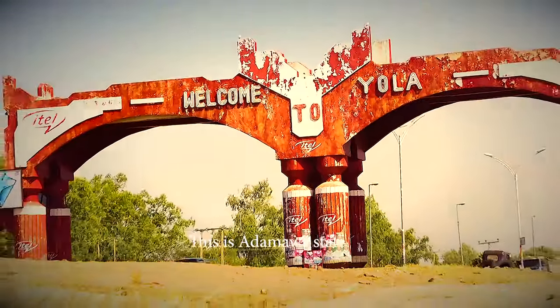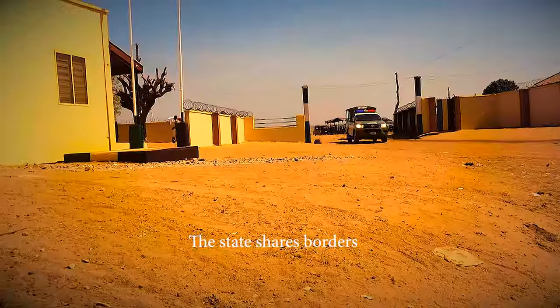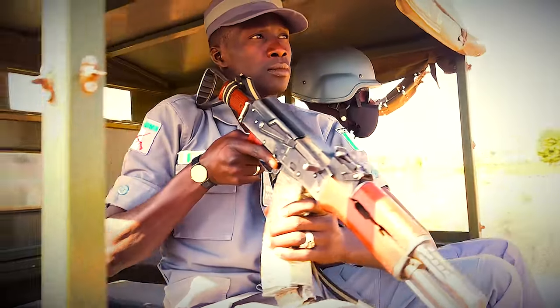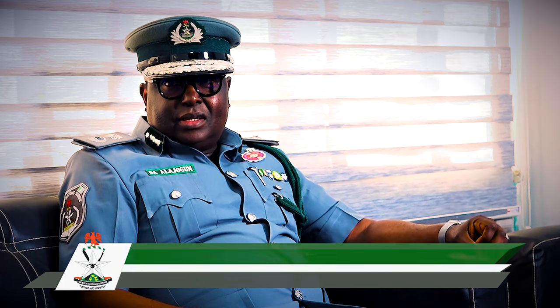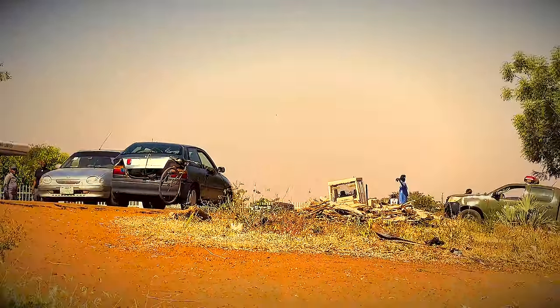Adamawa State is located in the northeastern part of Nigeria and shares borders with the Republic of Cameroon. It houses the Adamawa-Taraba Area Command of the Nigeria Customs Service, making it completely an enforcement area focused on suppression of smuggling. There are only three government-approved borders: Sauda, Belel in Dandamawa, and Gebu in Taraba. Though numerous unapproved routes exist, using them constitutes smuggling.